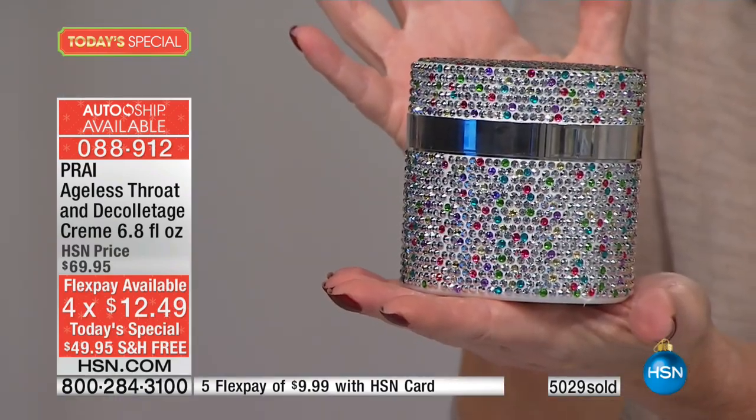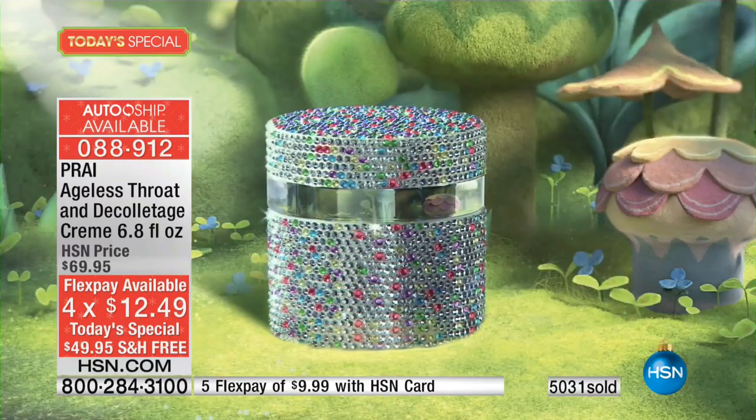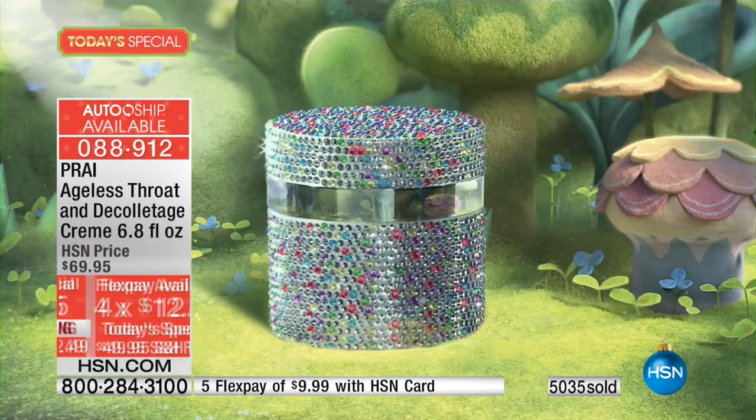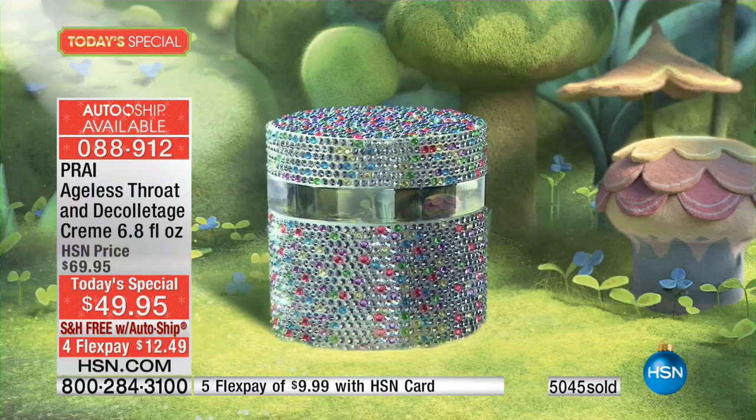Plus you're getting it in this limited edition collector's beautiful crystal jar, which you can do wonderful things with after — store little hair things, put makeup in there. You can sign up for auto ship, and right now our auto ship is outselling our single ship at about five to one. Jump in, get your throat. If your throat is aging you by 10, 15, 20 years — you've got a three-year shelf life, so there's no limit to how many of these you can buy. You could get them for Christmas gifts.